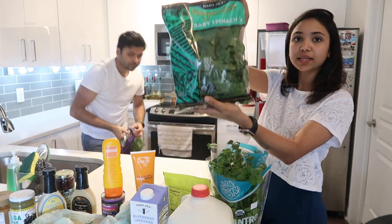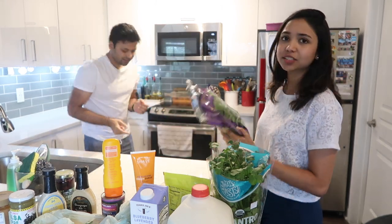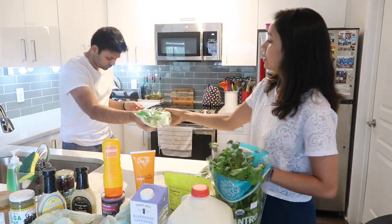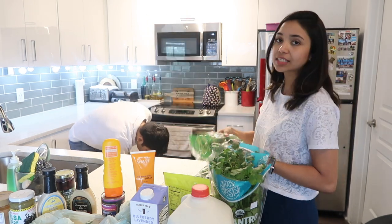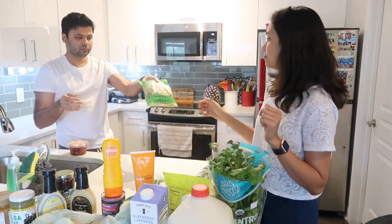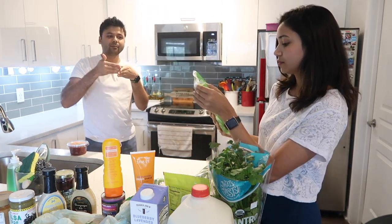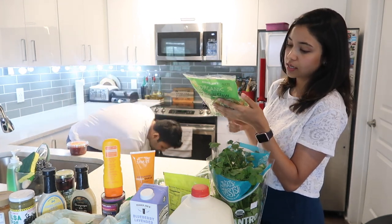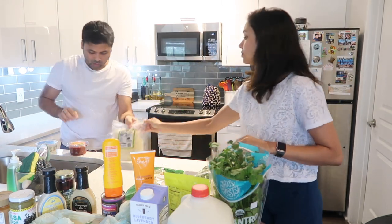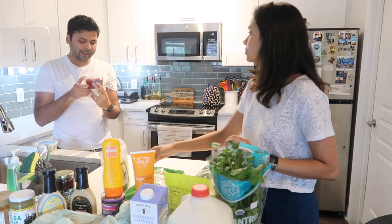Time for some greens! We got baby spinach for salads, palak paneer, palak dal, and more — we also always keep frozen spinach on hand. Then we have arugula, brussels sprouts to toss with spices and air fry before adding to salads, and broccoli slaw — similar to coleslaw but with shredded organic broccoli stalks and carrots instead of cabbage. We also grabbed shredded parmesan for salads.